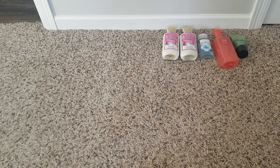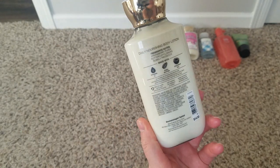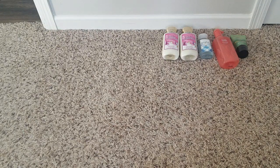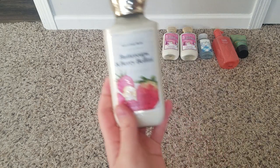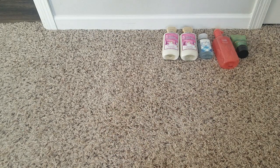I grabbed buttercups and berry bellini — this was the only one left. I just thought it smelled really good. It smells like strawberries and florals. I really like it; I'm disappointed I didn't notice it earlier to grab a matching shower gel if there was one.